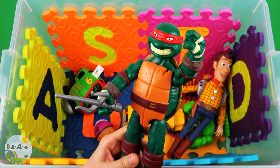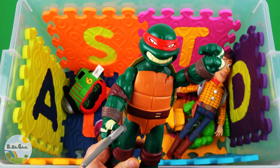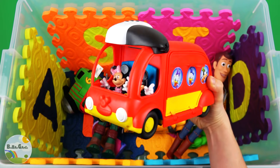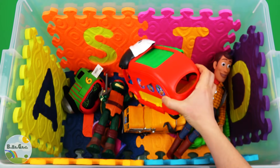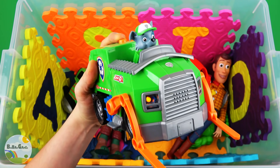Rafael Teenage Mutant Ninja Turtle. Red Core Bus. Green Garbage Truck.